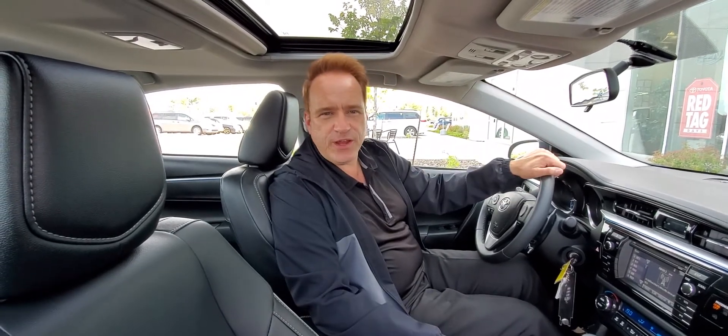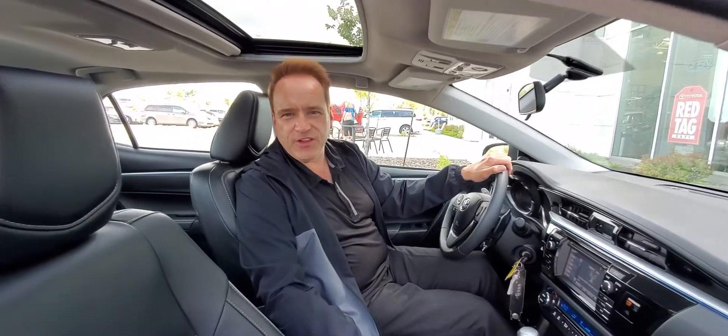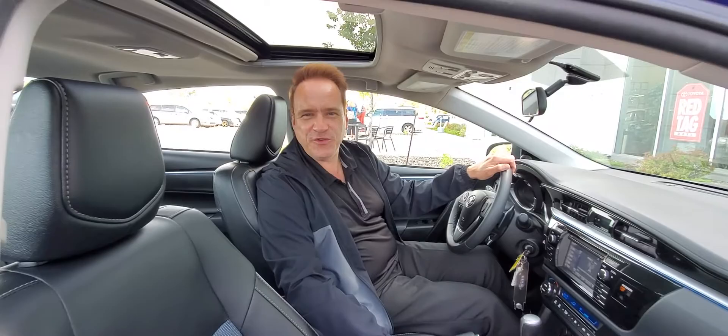We can't wait to show you this great vehicle. For more information about upcoming products, check us out on our YouTube channel, Gateway Toyota in Edmonton. Hit the subscribe button, hit the notification bell, and you're going to see all the latest products. We hope to see you soon. Take care.